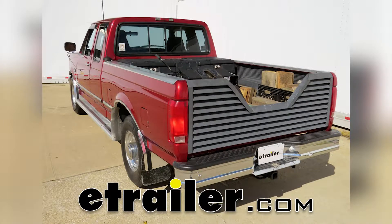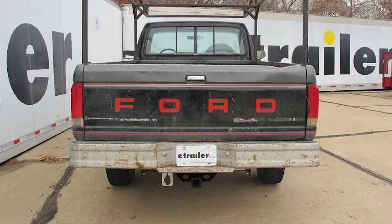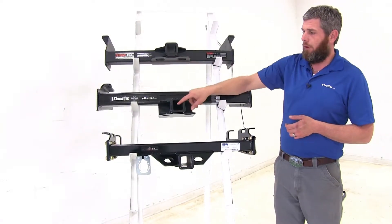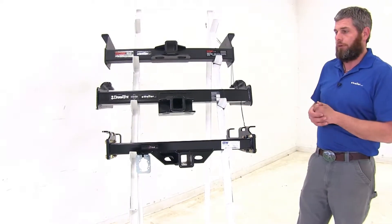Today we're going to be taking a look at the best hitches available for the 1981 Ford F-100, 150, 250, and 350. Now, all of our hitches are rated for class 5 use, but you will want to keep in mind they're all going to offer the 2 inch by 2 inch receiver tube openings, so there's no need for an adapter.